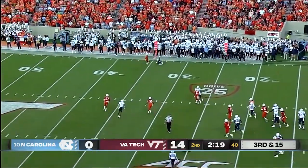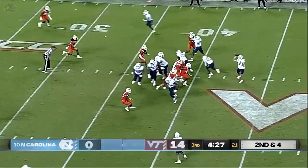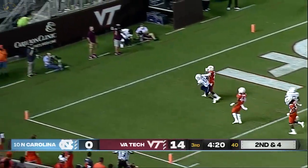Howell had time. It's a little bit high and it's going to be short for Downs. There is Downs again — he's got wonderful speed. Josh Downs inside the 10, touchdown.